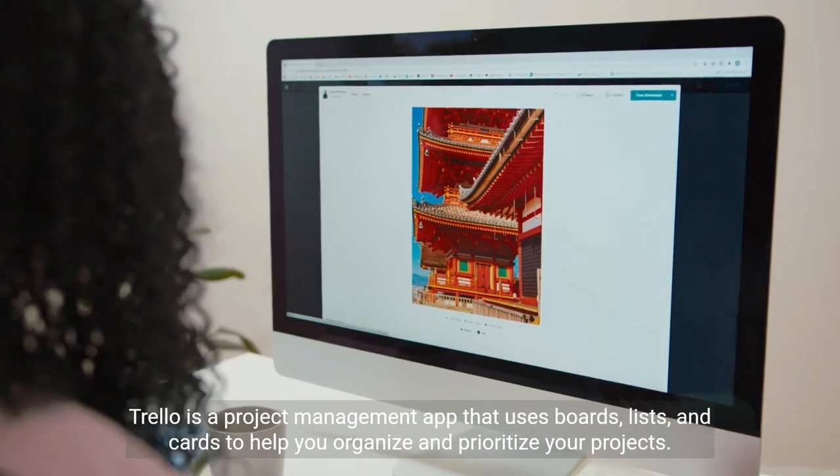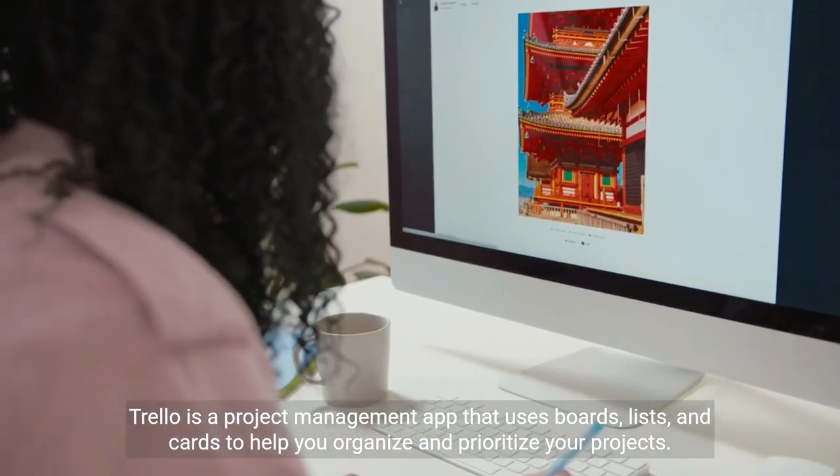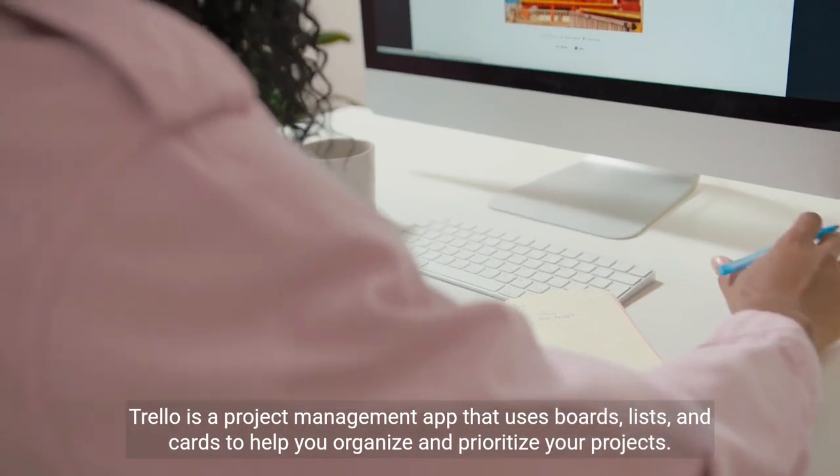Trello is a project management app that uses boards, lists, and cards to help you organize and prioritize your projects.